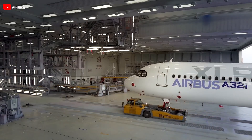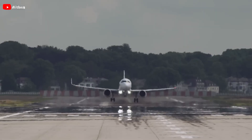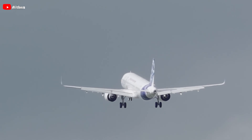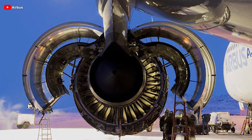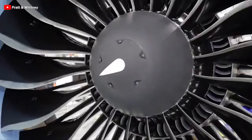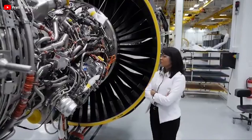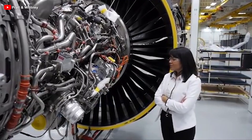The GTF Advantage engine, set for certification and delivery this year, promises exceptional value for XLR operators. With a 4–8% increase in takeoff thrust, up to 1% improved fuel efficiency, and extended time on the wing, the GTF Advantage enhances operational performance and expands access to new routes. Notably, this engine is fully interchangeable and mixable with the current GTF model, offering airlines maximum flexibility.